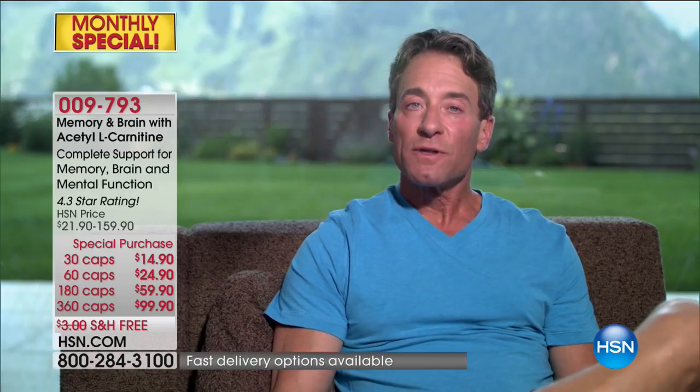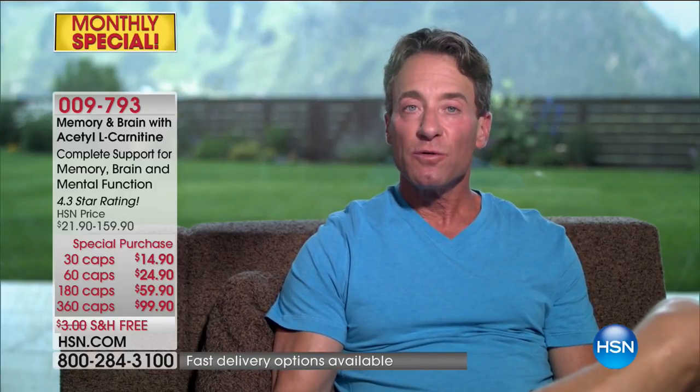This is as comprehensive a formula as I make to support memory, to support brain function, cognitive function, and most importantly to assist us with those normal changes that come with the aging process. This is not a medicine or drug to deal with health issues like Alzheimer's and senile dementia. This is a product that delivers an opportunity for your brain to function at its very best by supporting healthy circulation to the brain, which also ensures that waste products are carried away effectively.